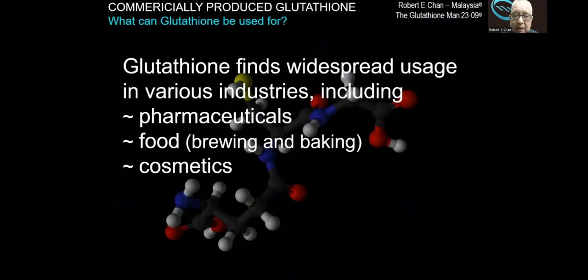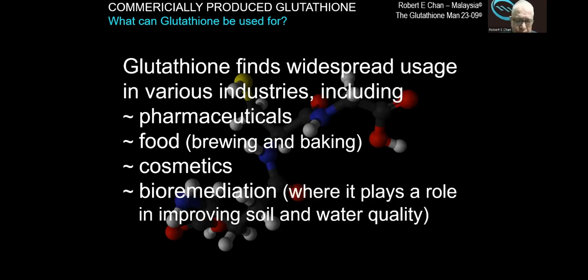Glutathione finds widespread usage in various industries, including pharmaceuticals, food, the brewing of beer, winemaking, and baking. And also in cosmetics. Something new has been happening with glutathione recently — it is used in bioremediation, which means that glutathione is going to be playing a role in improving soil and water quality.